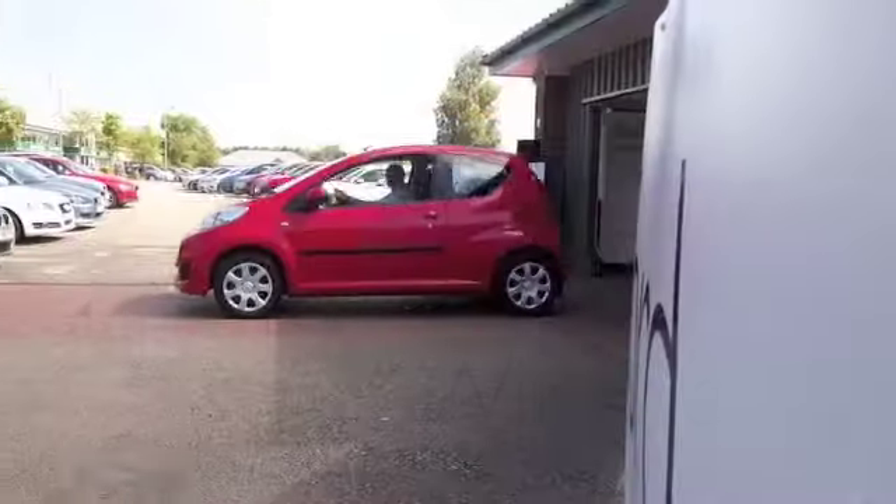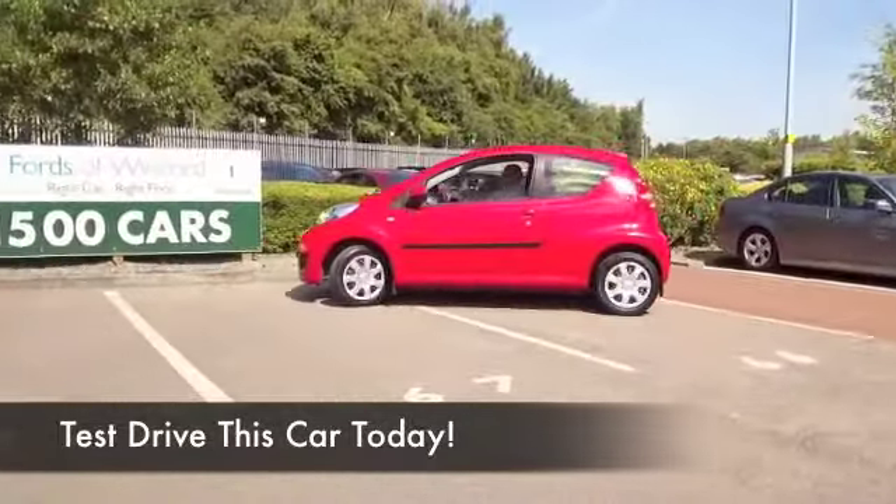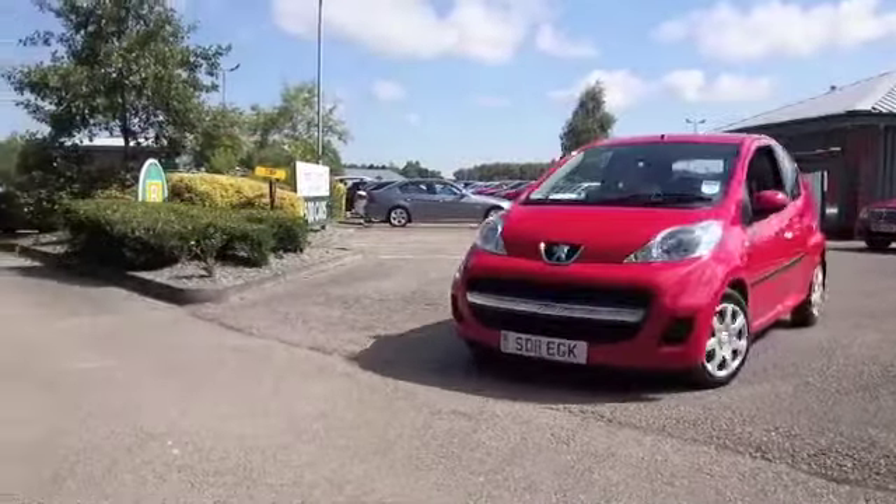Here's a Peugeot 107, looking great in brilliant red, a car you'll get on famously with, really enjoyable to drive, three doors, just looking the business.